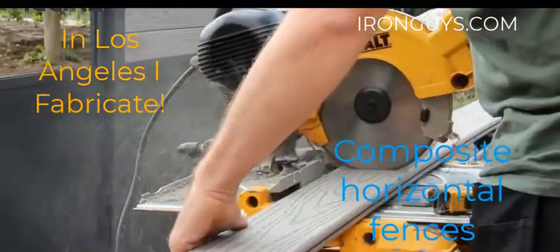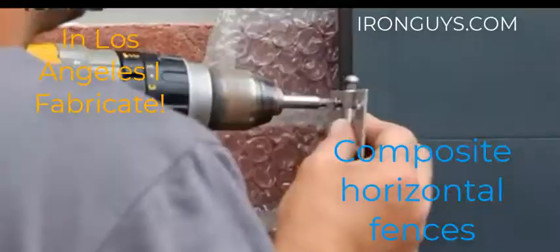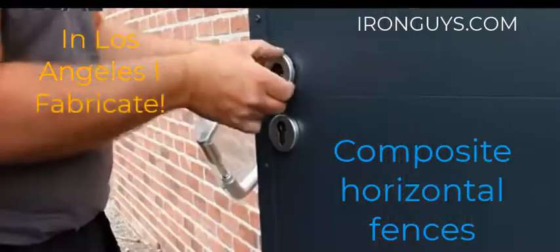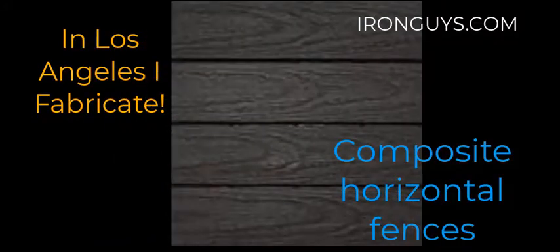patio, or just to divide your land with your neighbor with these beautiful materials. One of the nice things about using these products is because they are maintenance free, and especially they are good for extremely cold and high temperatures, that give you a nice sense of wood fences.